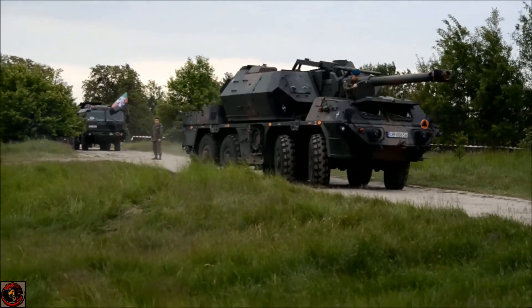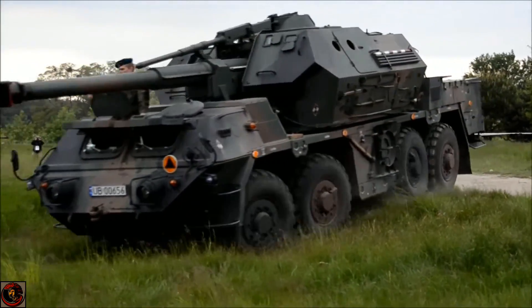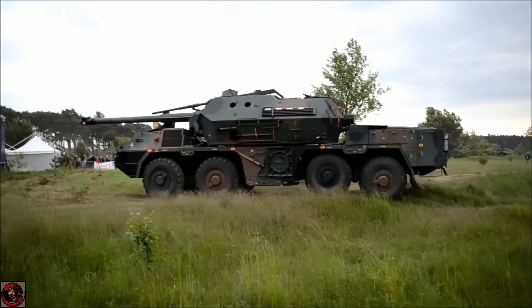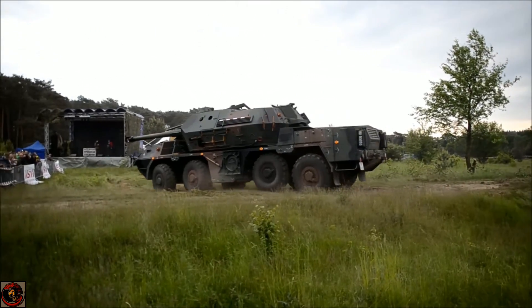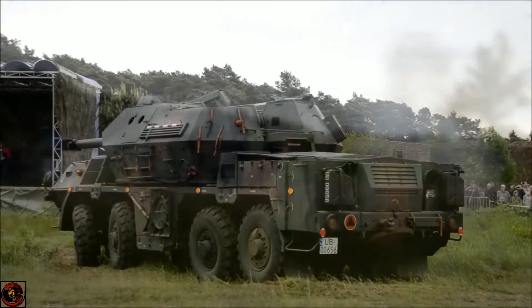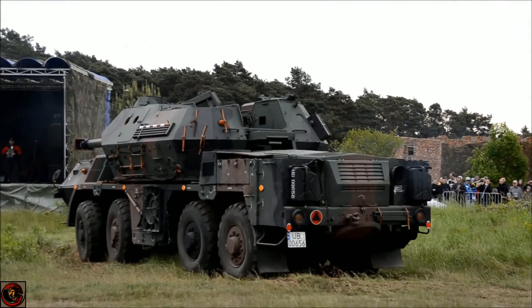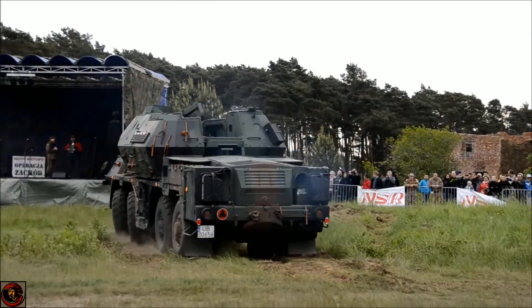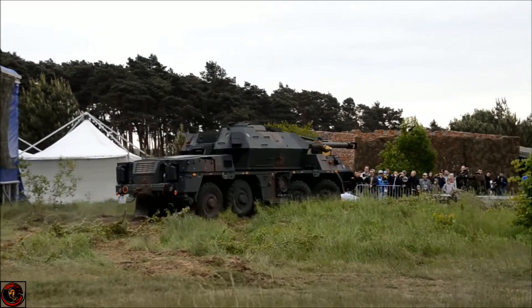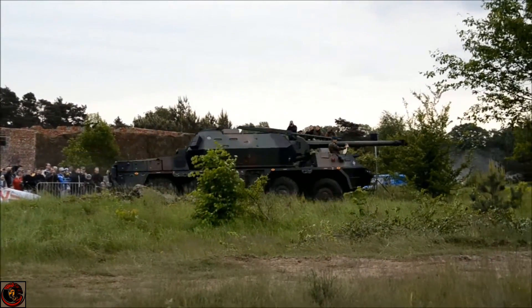Today we are talking about the Dana 8x8 self-propelled gun — one hell of a gun. This is a heavy beast. Being a self-propelled gun, most of the time you'd presume I'd review tracked vehicles. Well, this is the first artillery piece I'm reviewing that is actually a wheeled vehicle. I love my tracked vehicles and tanks, but honestly, I think this is going to be the future of self-propelled guns and artillery systems.